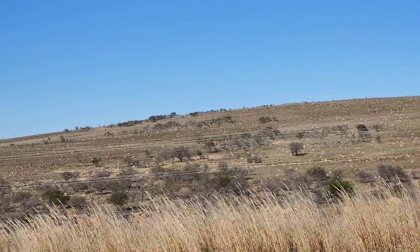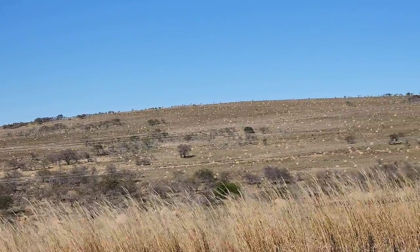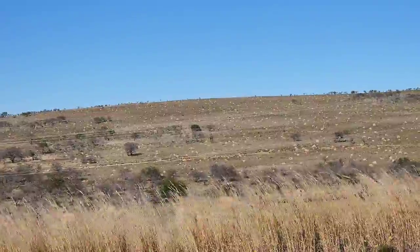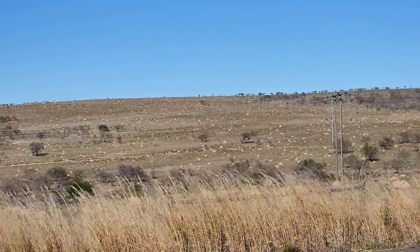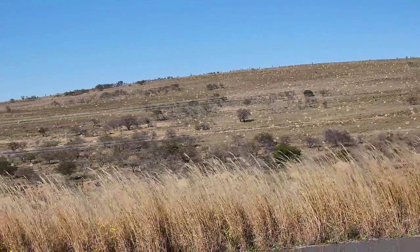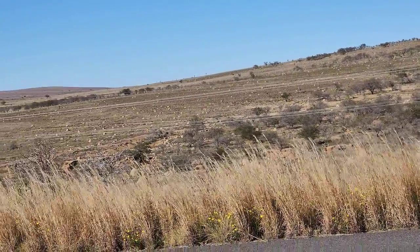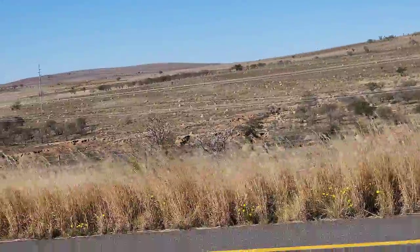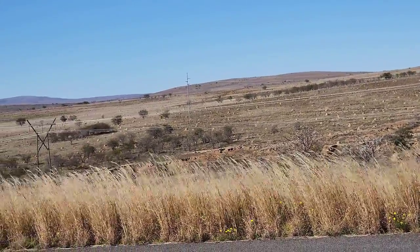Look at that hillside, covered with ant hills - just dotted with them. And if you pan to the left, look all along those fields. If I didn't know any better, I would say this is the valley of a thousand hills - a thousand ant hills. Definitely.